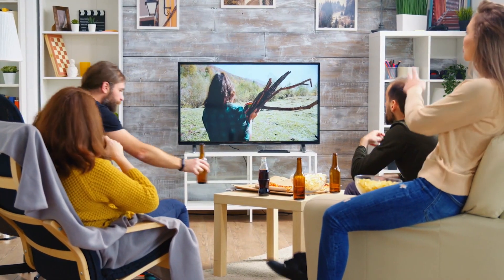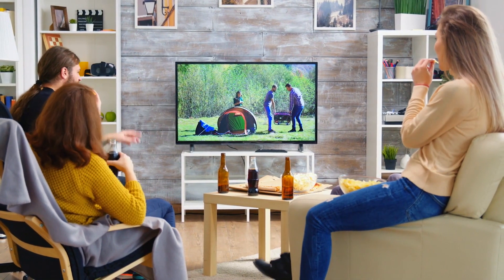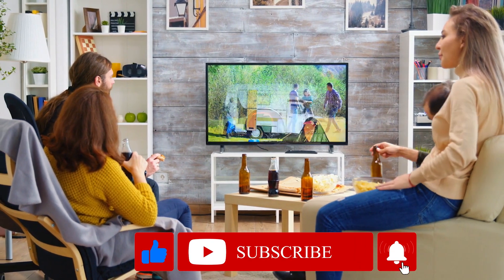So in this video, we are going to tell you the Top 10 Trending Smart TVs. But before starting, be sure to smash the like button and subscribe to never miss out on any of our videos.